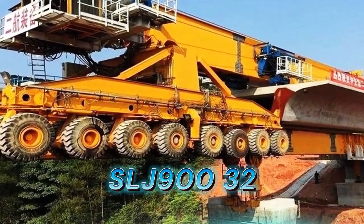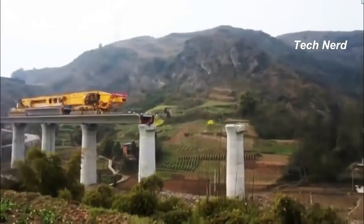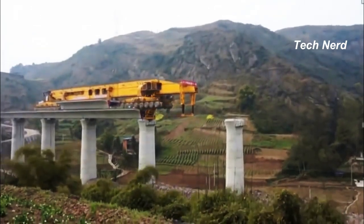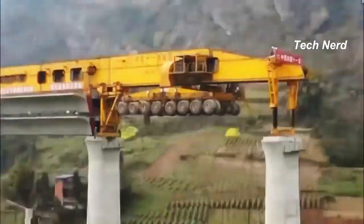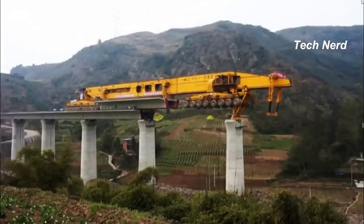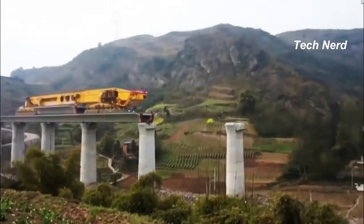SLJ900-32, also known as the Iron Monster, this colossal bridge girder erection machine was made by the Beijing Wowjoint Machinery Company. It is a 580-ton, 300-foot long and 24-foot wide mega machine that looks more like a train than a crane and acts a lot like a Stretch Armstrong action figure.